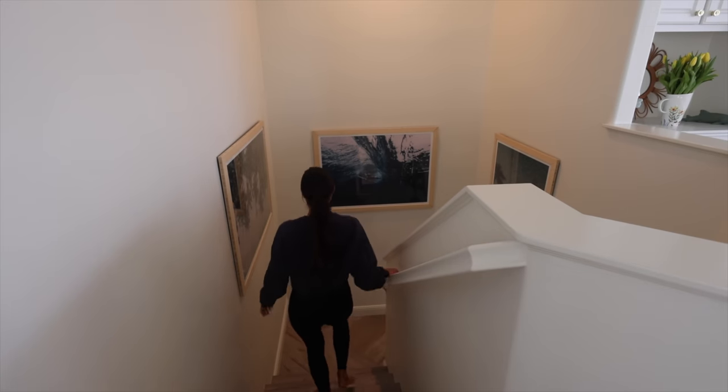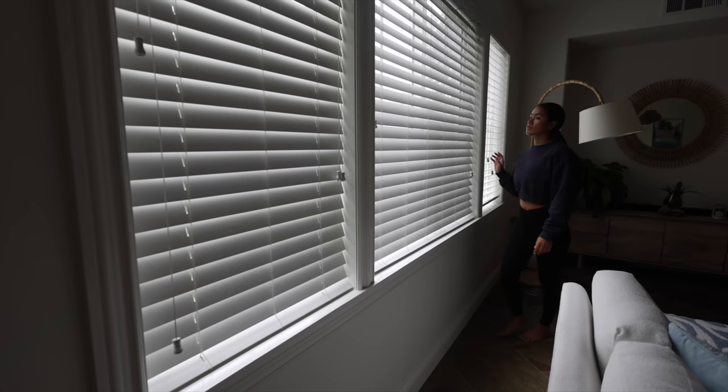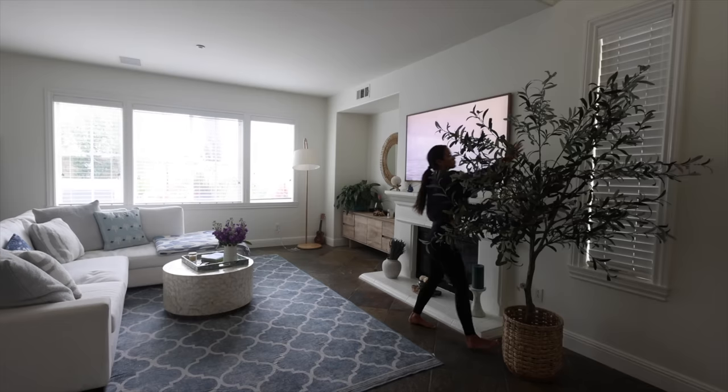Then I head downstairs and open up all of the blinds to let in as much light as possible, because every bit counts when it's gloomy and cold outside.